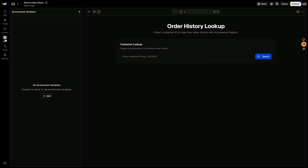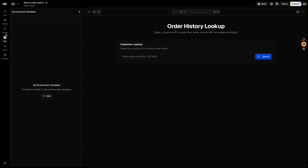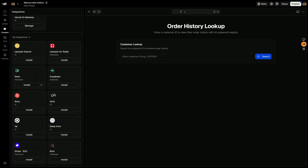From here, you can add environment variables, which allow you to safely and securely store things such as API keys. And if you need to persist data, you can connect to databases like Postgres, Redis, or Neon, all with a single click.